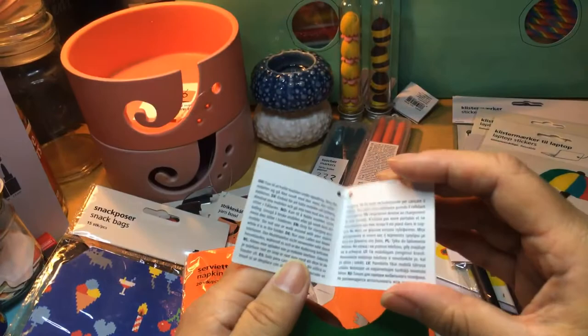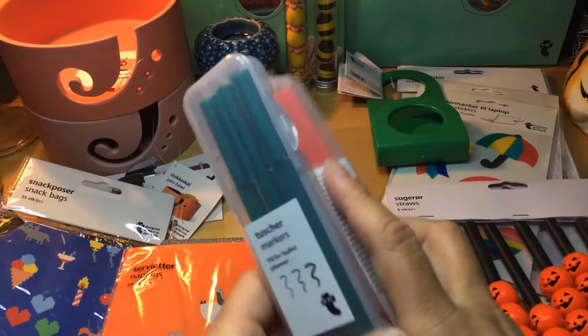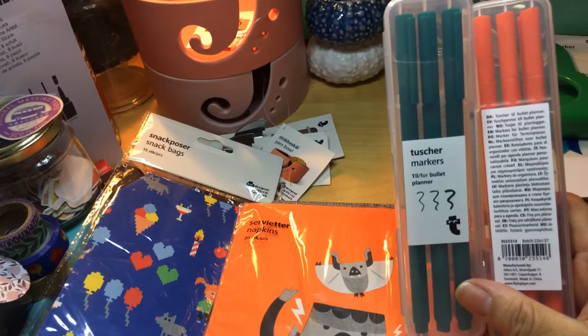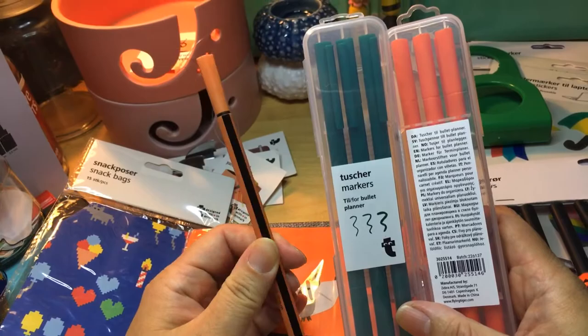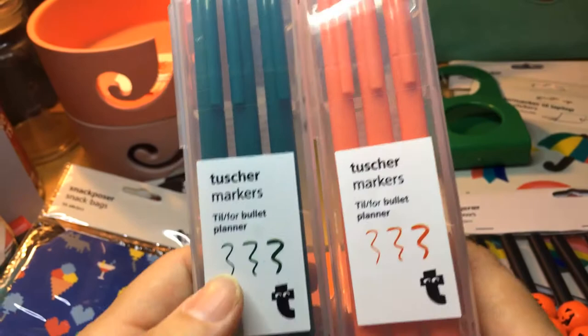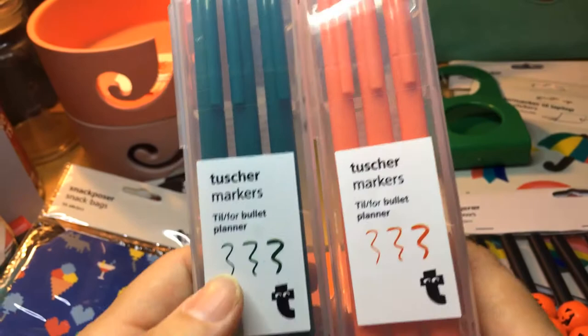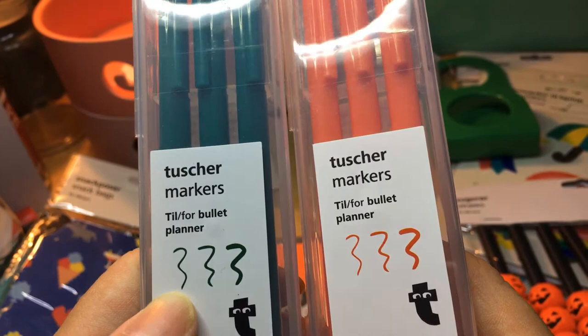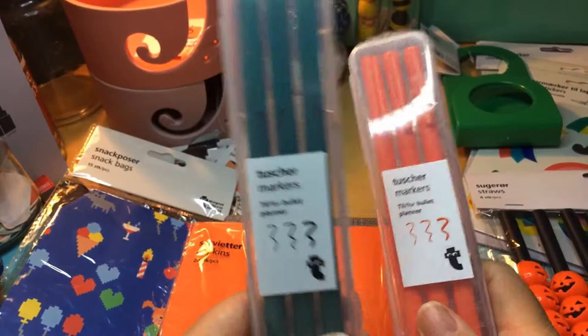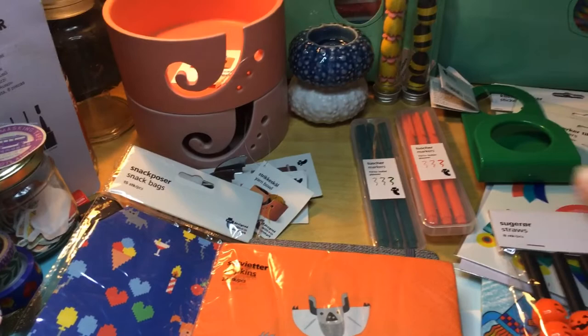There is a case of fineliners — you'll say, 'Millie, you're stupid, you already showed me you have one orange fineliner, why are you getting another?' Well, these are impressive because they have three different thicknesses — the usual thin one, then a medium, then a thicker one. I said to myself, that's useful for bullet journaling. The price is one euro each.